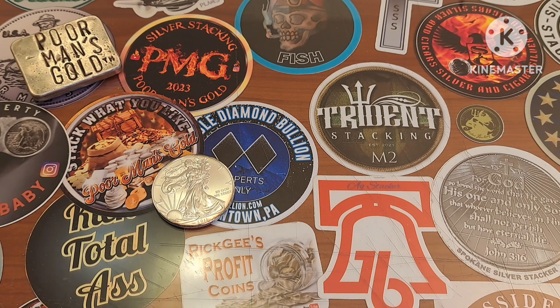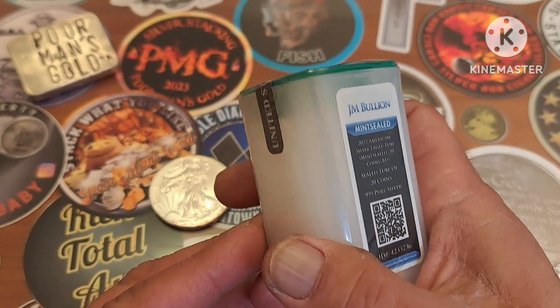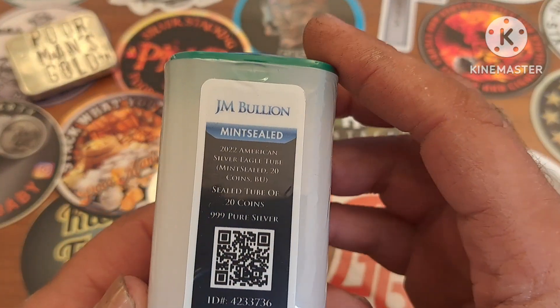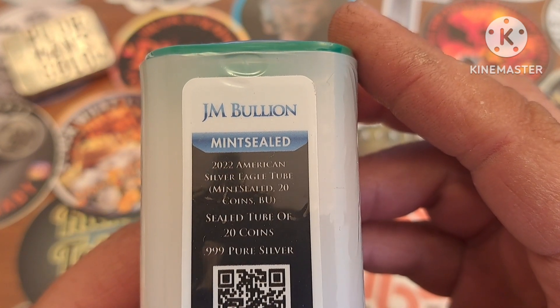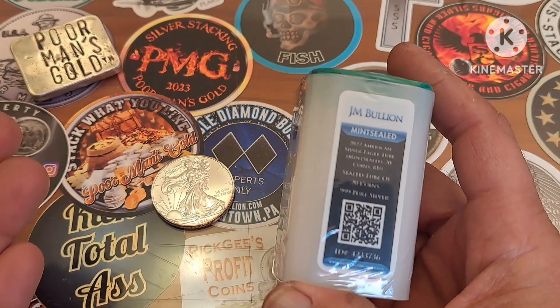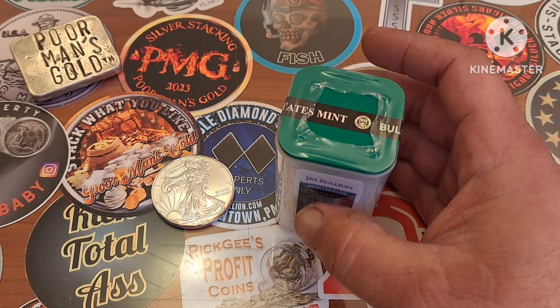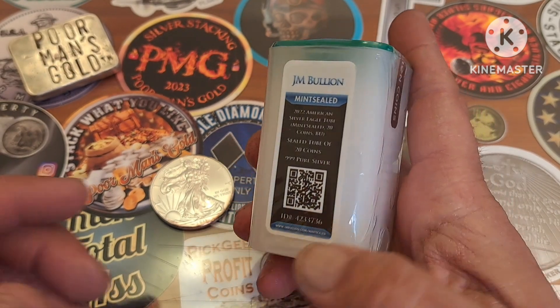So finally, as luck would have it, things come. I finally got me a full tube mint sealed American Silver Eagles. These are 2022 Silver Eagles. I did get this in a personal transaction — I bought this from somebody, not online or my LCS or something like that. And I got a decent deal on it, I can't complain on the deal.